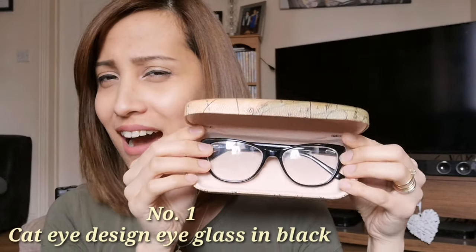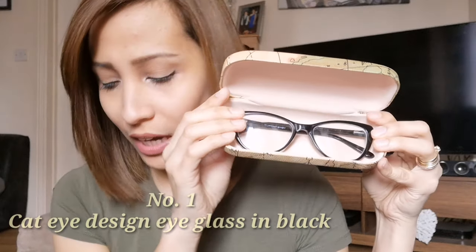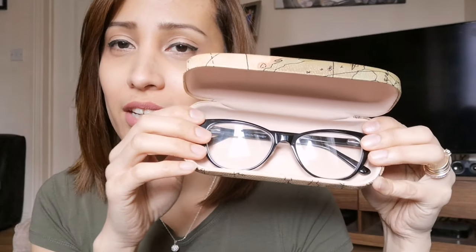I'm going to show you the glasses I bought now. This is the cat eye style and it's a black one. It also comes with a little cleaning fabric so you can wipe your glasses — it's lovely.